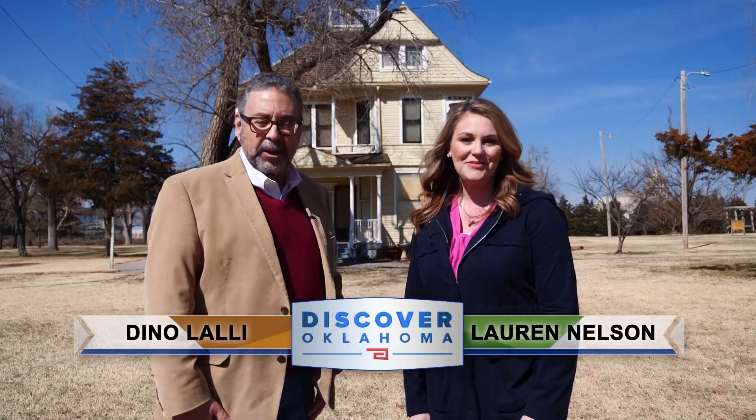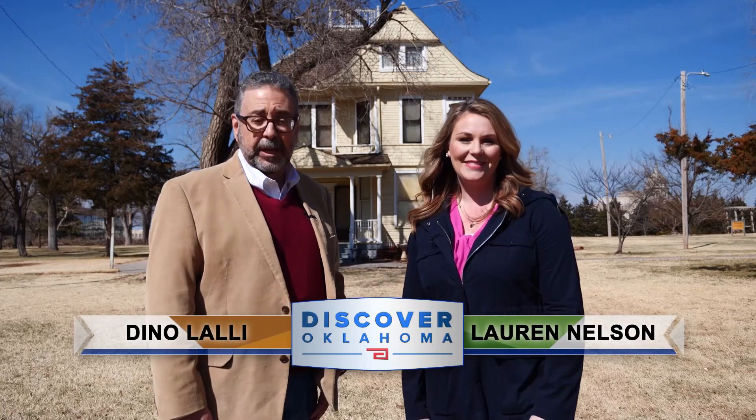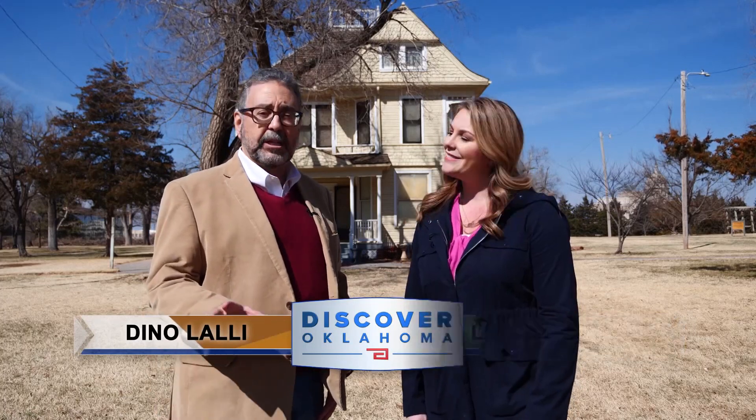Hi, I'm Lauren Nelson. And I'm Dean Olale. Welcome to the Harn Homestead. This is a museum of territorial history that is just a few blocks from our state capitol building.